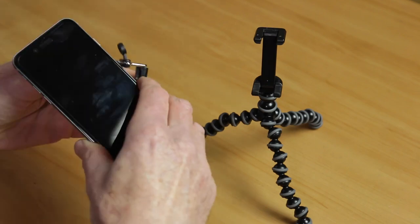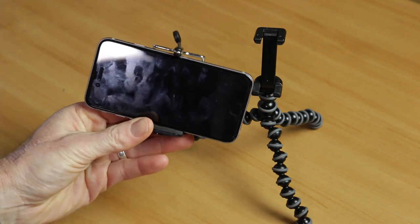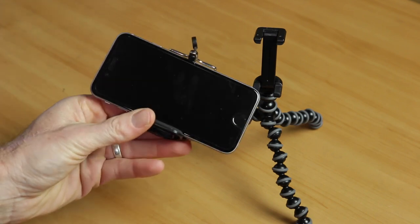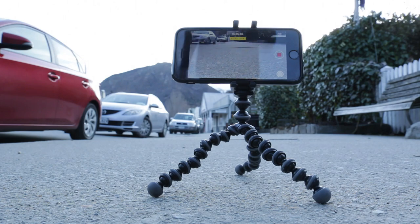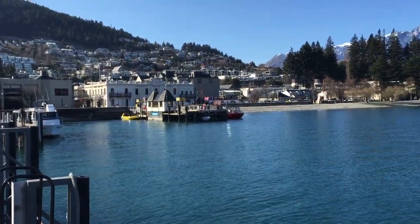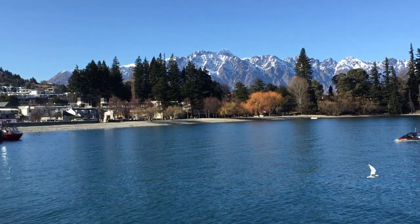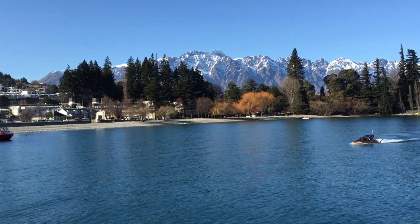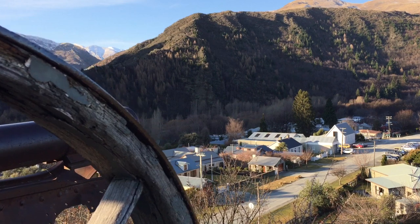Tip number one: get a tripod adapter. These are inexpensive and will help you eliminate the handheld jitter that tiny, light cameras like this suffer from. I bought this cheap one for about five bucks, or for a little more you can buy the Joby GripTight. The other benefit of tripods is that you will generally take more time lining up and composing your shots when you've got your smartphone attached to a tripod. You will also be able to use it with other video tools such as a slider, for example.